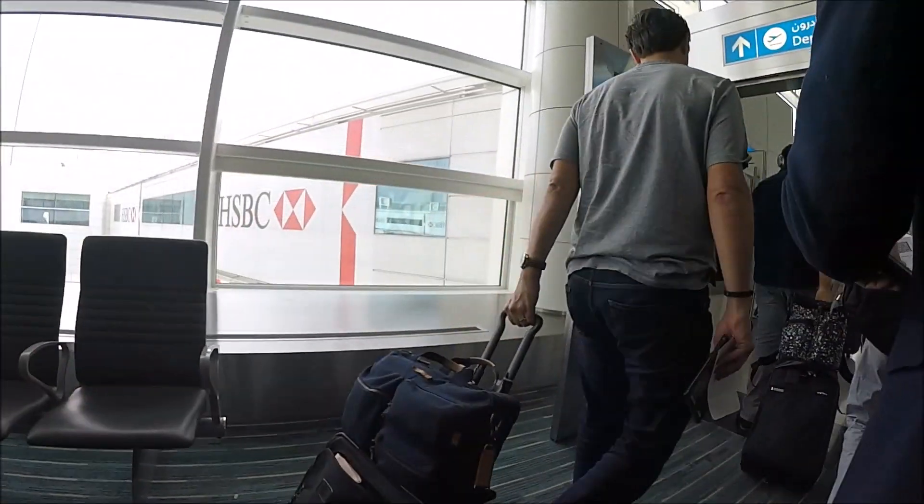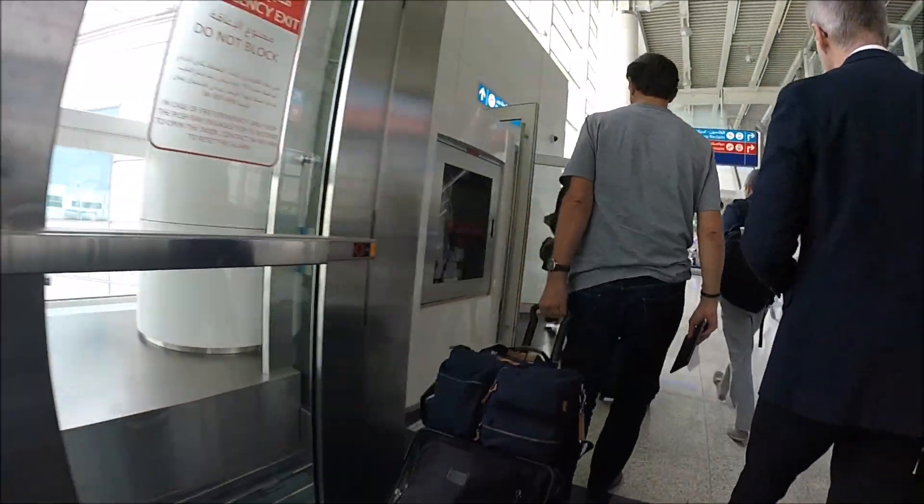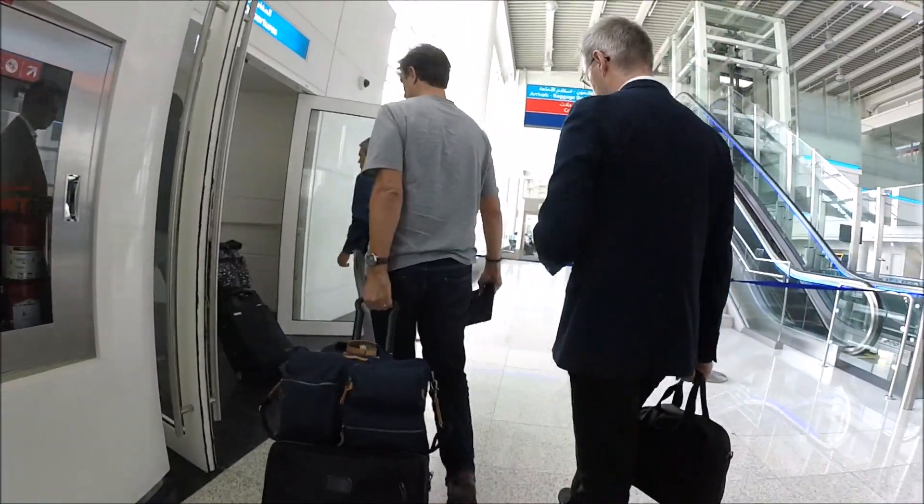Boarding was called right on time, but they pretty much called every group all together at the same time, so nothing unusual there.